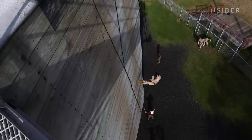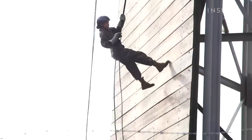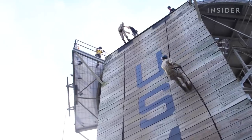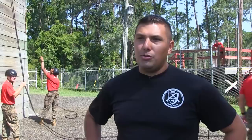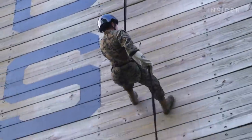The second technique is known as static rappel, where recruits utilize the tower's wooden face to perform a controlled descent. For static rappel, you'll utilize the rappelling on cliff sides to get into a building in the most expeditious manner.